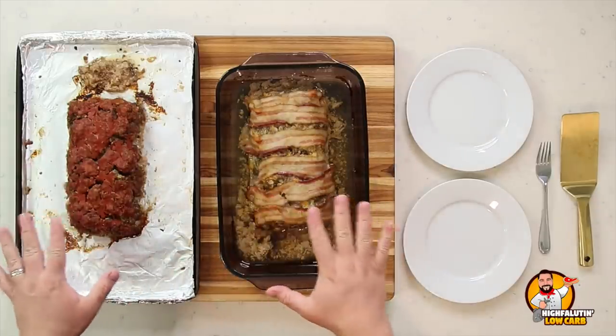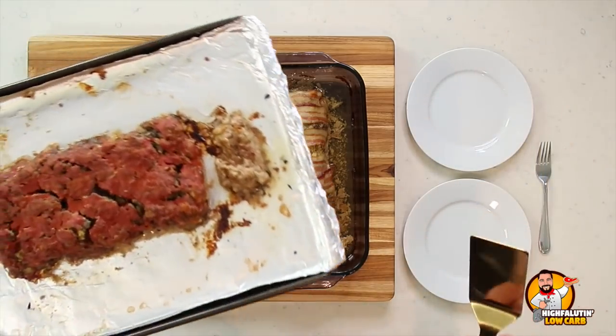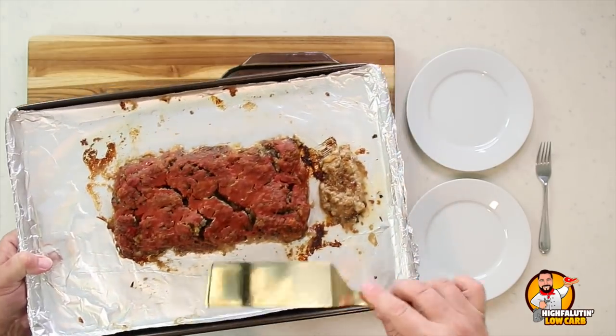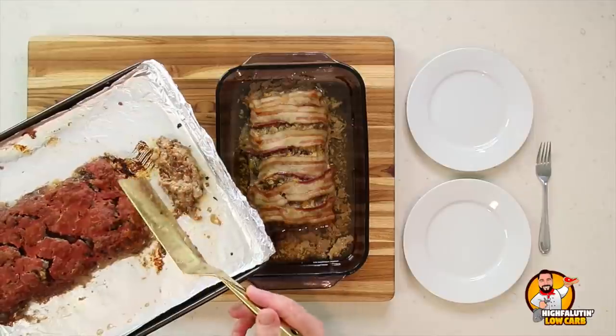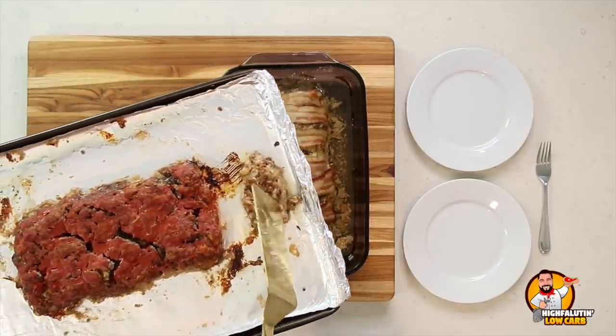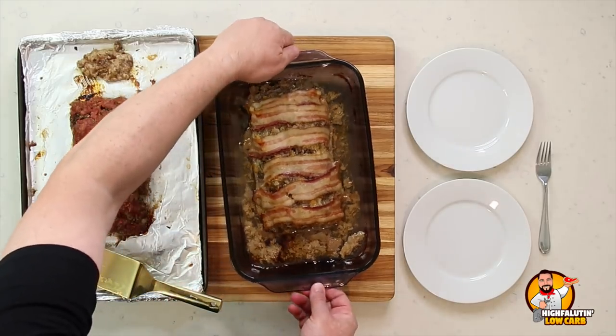Both meatloafs are out of the oven and resting. Before tasting, let's talk nutrition — but also a caveat about calculating macros for a recipe like this. When you make meatloaf, a significant amount of fat renders out. For the first recipe there's a noticeable amount; for the bacon-wrapped one, there's possibly half to three-quarters of a cup of solidified fat in the pan. That fat won't be counted in the macros unless you consume it.